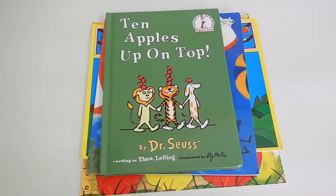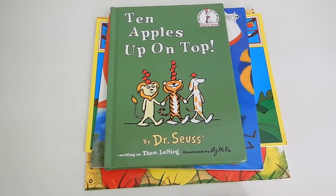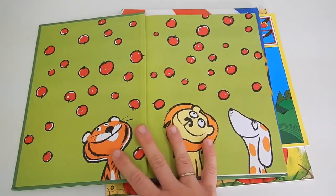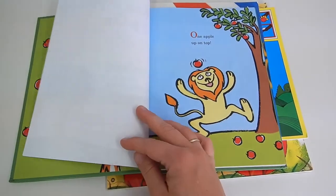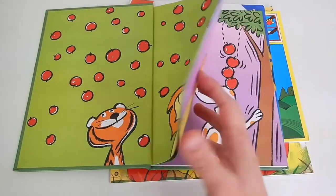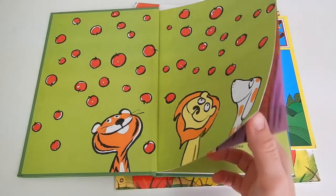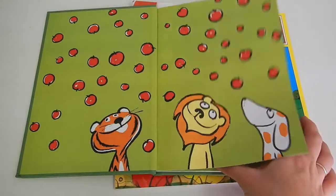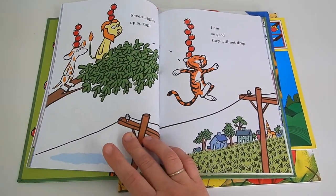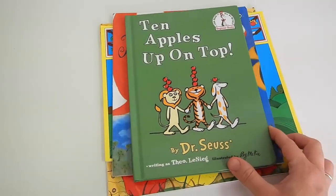Lastly, I have some apple-themed books to share. This first one is 10 Apples Up on Top, a Dr. Seuss book. It's such a fun rhythmic read and it's also great for counting with toddlers and preschoolers. My children get such a kick out of the fact that there are apples on top of heads, and they like to pretend they have apples up on top of their heads too. There are also tons of activities on Pinterest that go along with this book — highly recommend.